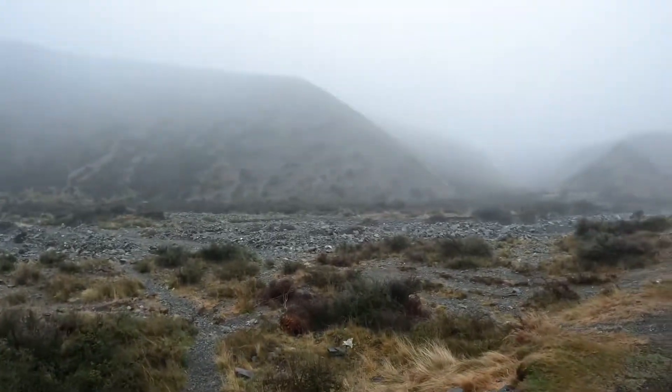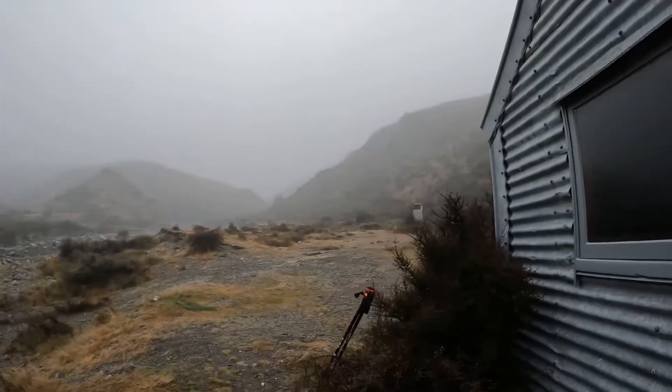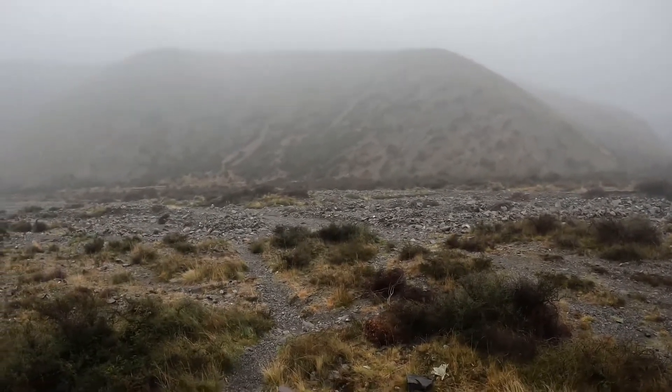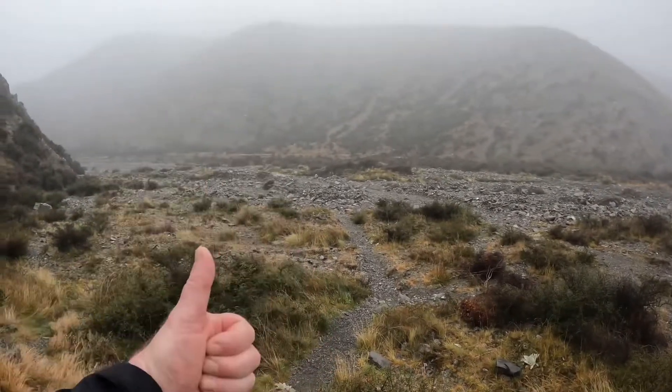I've stayed here once before. The toilet is just up there, and your water source — there's a creek running just there. Thanks for watching, stay tuned for another hut review.